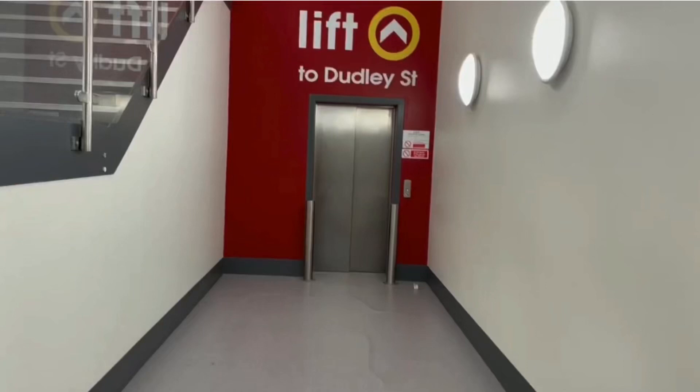We are now in Wolverhampton City Centre, Wilkinsons, which is situated on Dudley Street and within the Mander Shopping Centre. I believe this lift has now been decommissioned. This lift is an Otis Gen2 Life which was installed in 2019. The Wilkinsons here in the Mander Centre used to be known as BHS.